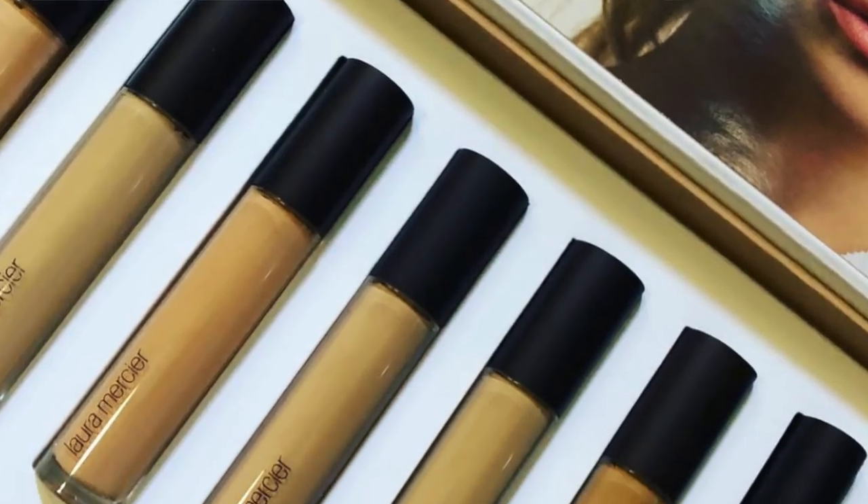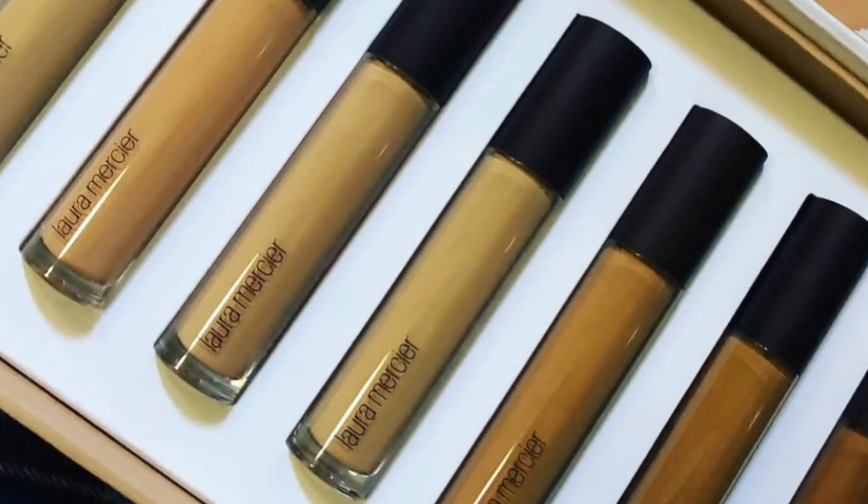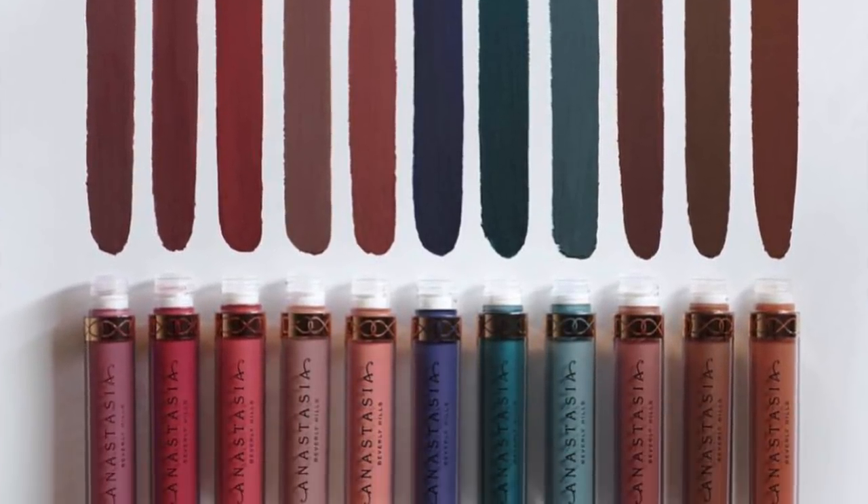The next product is the Laura Mercier concealers. It doesn't really say when they're launching, but I'm curious because a new Laura Mercier foundation that released recently was really good — I just had a hard time finding my shade since it was very full coverage. These concealers look like they match that foundation packaging, so I'm really curious if it'll be a similar full-coverage formula. I'm on a real concealer hunt right now, so any new concealer is really piquing my interest.